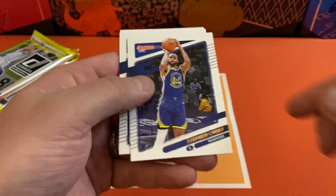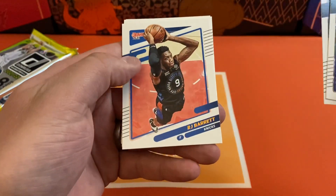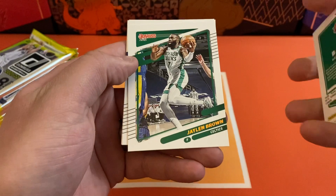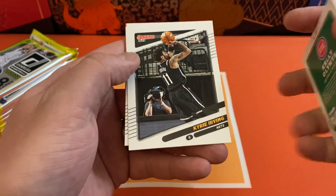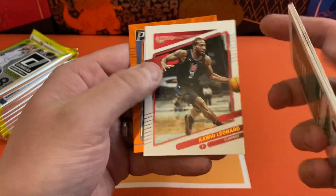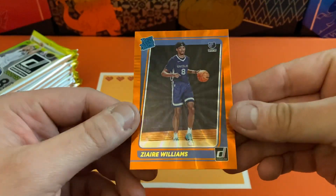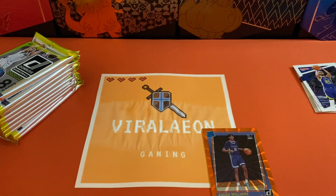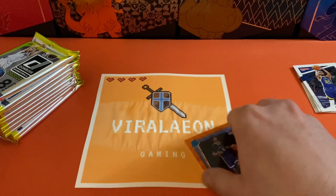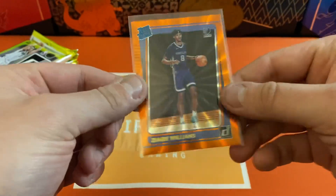Going to start out — we got Steph Curry, Andrew Wiggins, RJ Barrett, Jaylen Brown, Kelly Oleynik, Kyrie Irving, Kawhi. And that's our first orange laser, going to be a pretty cool one too — that's going to be Zaire Williams. Pretty happy with that. I'm a pretty big Grizzlies fan, so a Grizzlies rookie, I'm definitely okay with that.